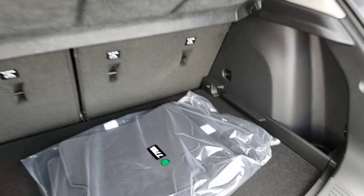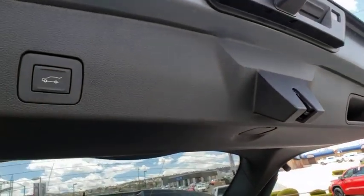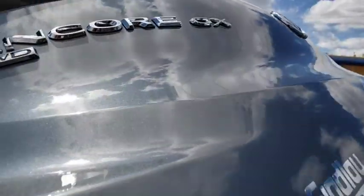Traction control, power passenger seats, dual airbags, alloy wheels, power steering, advanced technology package, aluminum wheels, four wheel disc brakes.